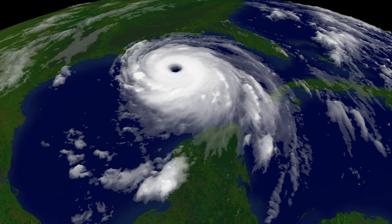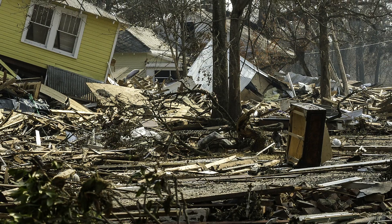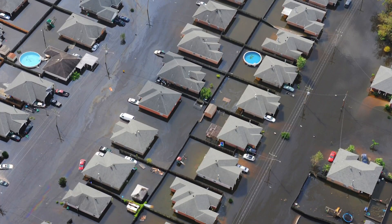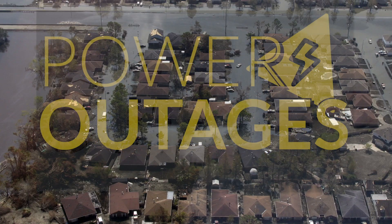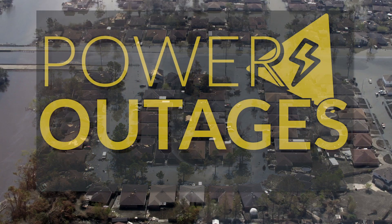An additional danger that we need to face is the fact that some of the severe weather events — like several of the hurricanes, Maria, Katrina, and Sandy — have really been introducing a lot of damage to the electrical grid. Therefore, people can lose power for a long time after these hurricanes.